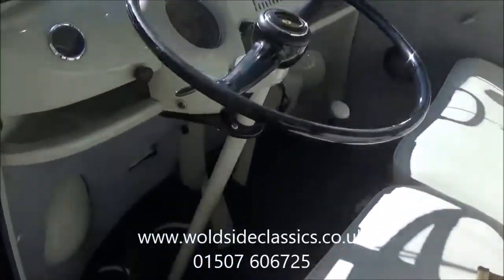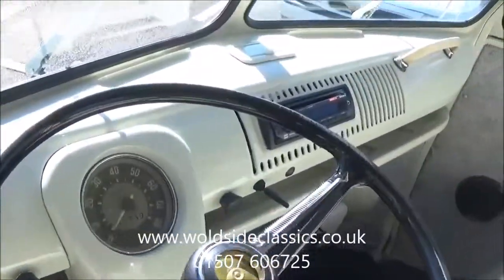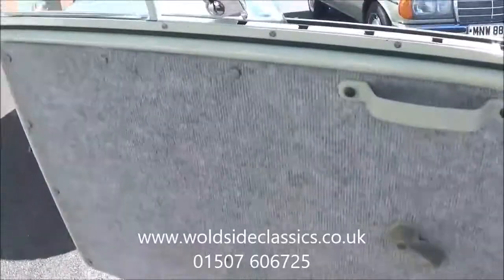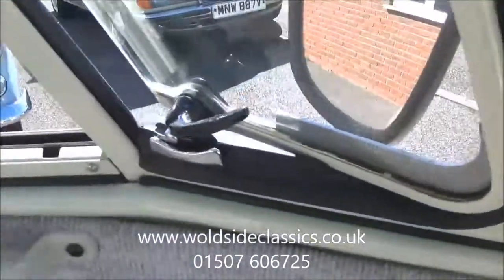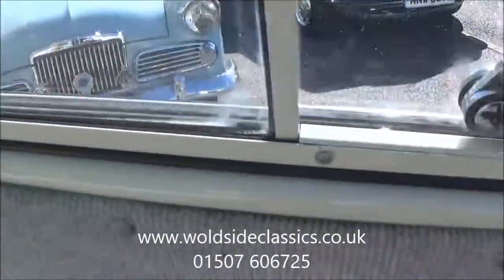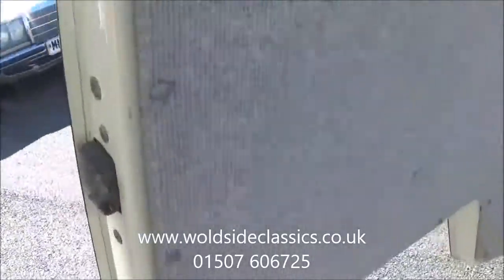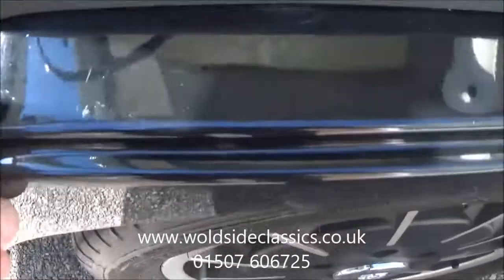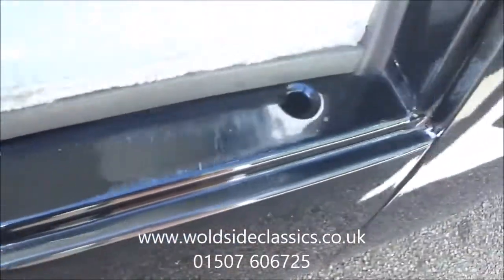Inside the vehicle it's got a modern radio cassette with stereo speakers in the doors, which all work quite nicely. The details of the window surrounds and everything — the door shuts are all super. There are a few scuffs just on the door entry, just to show the vehicle has been used.